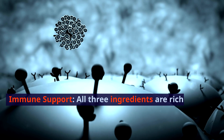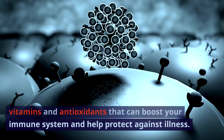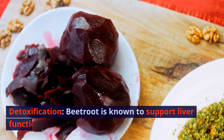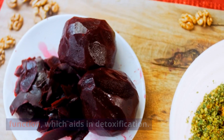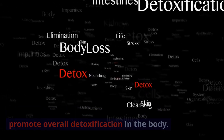Immune Support: All three ingredients are rich in vitamins and antioxidants that can boost your immune system and help protect against illness. Detoxification: Beetroot is known to support liver function, which aids in detoxification. The combination of these ingredients can promote overall detoxification in the body.